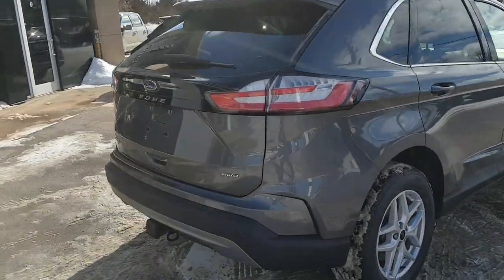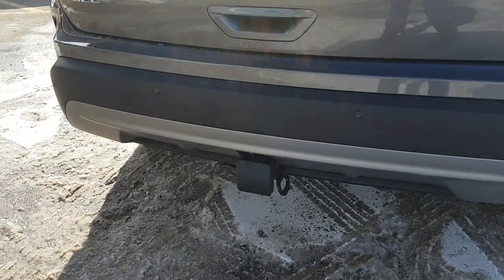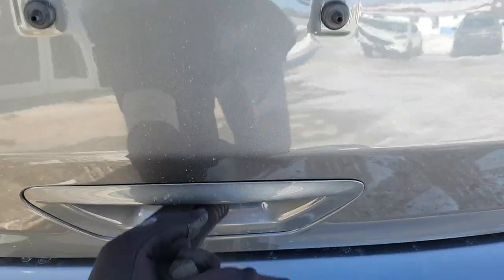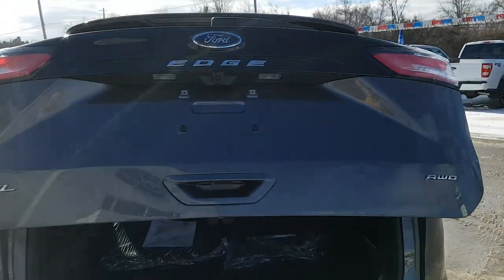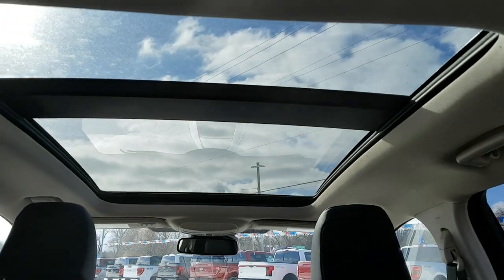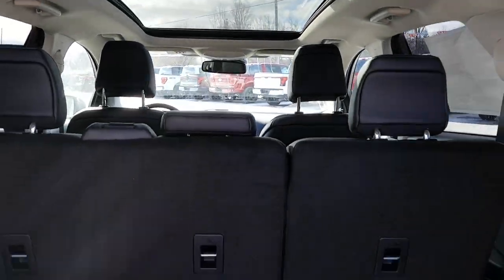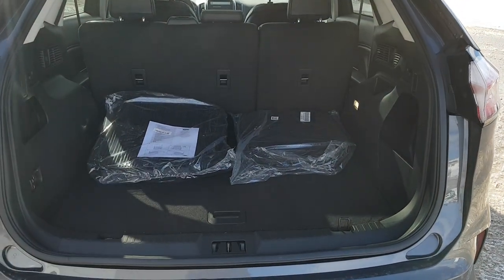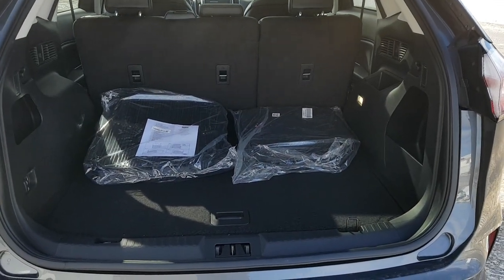Coming around to the back, you can see it is equipped with the Class 2 trailer tow package, which is awesome to have. Popping the back open, you'll see that beautiful panoramic sunroof on this vehicle, which is great for both front and rear passengers.